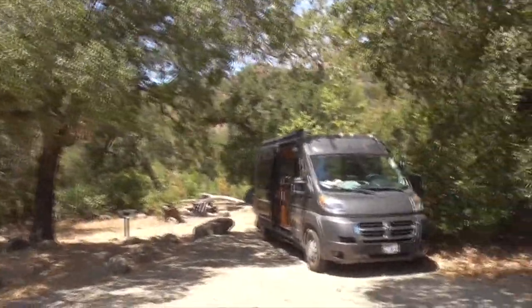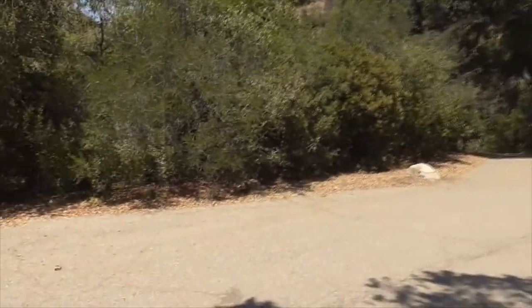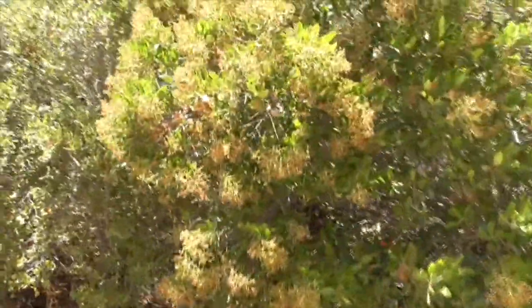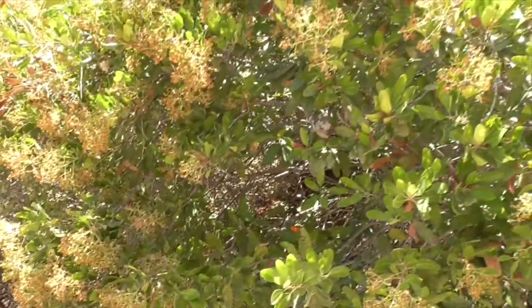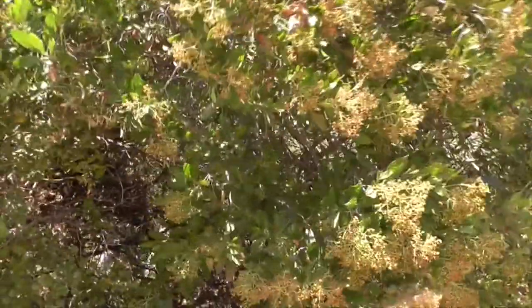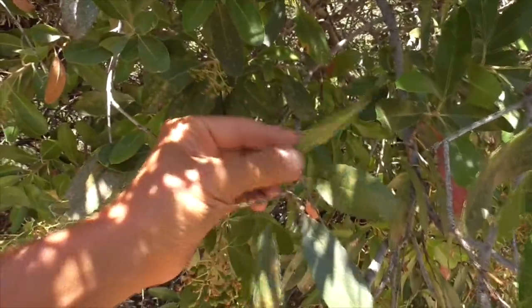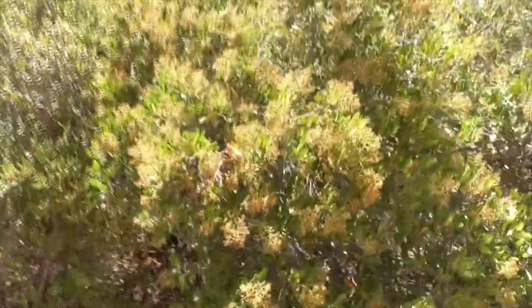Here's our campsite — we are in space number 13, and 13 is a fantastic spot. Over here we have a toyon. Toyon is really common in all of our chaparrals, also called the Christmas berry bush, Christmas holly, or Christmas tree. It used to be really common out in the canyons of Los Angeles. The original settlers called it 'the holly,' though it has no relation to a European holly. People loved it so much they named the town Hollywood after this plant — our toyon.